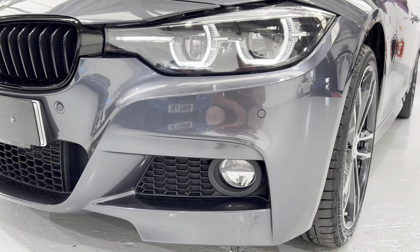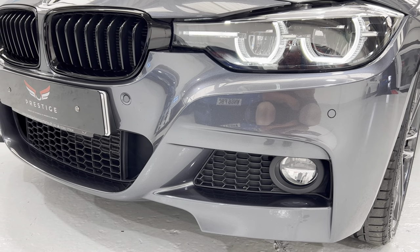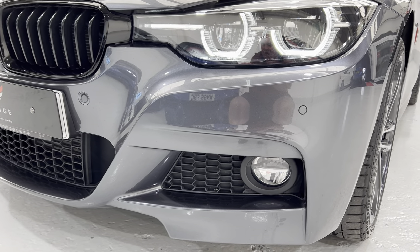On the front bumper there are some very minor tiny little chips, a couple of them, but as you can see nothing significant.